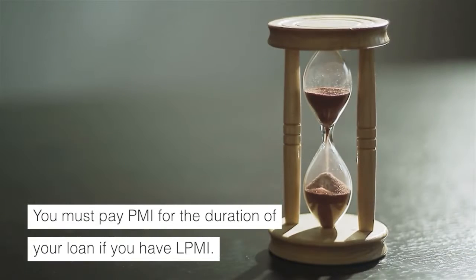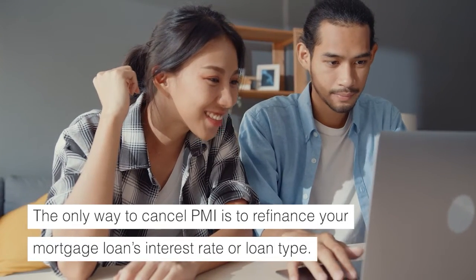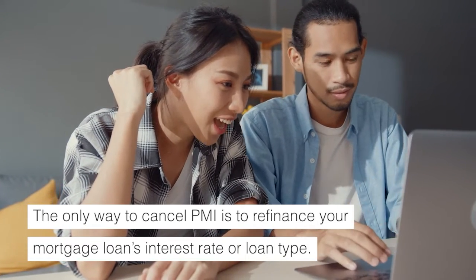You must pay PMI for the duration of your loan if you have LPMI. The only way to cancel it is to refinance your mortgage loan's interest rate or loan type.